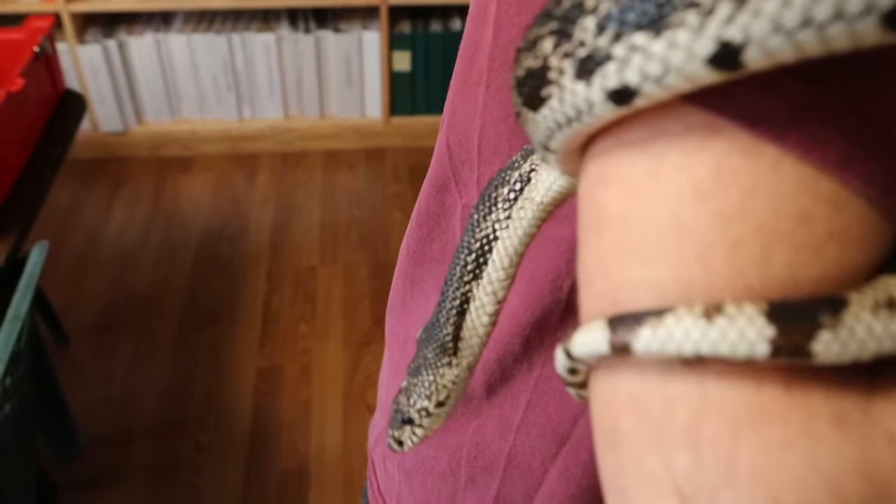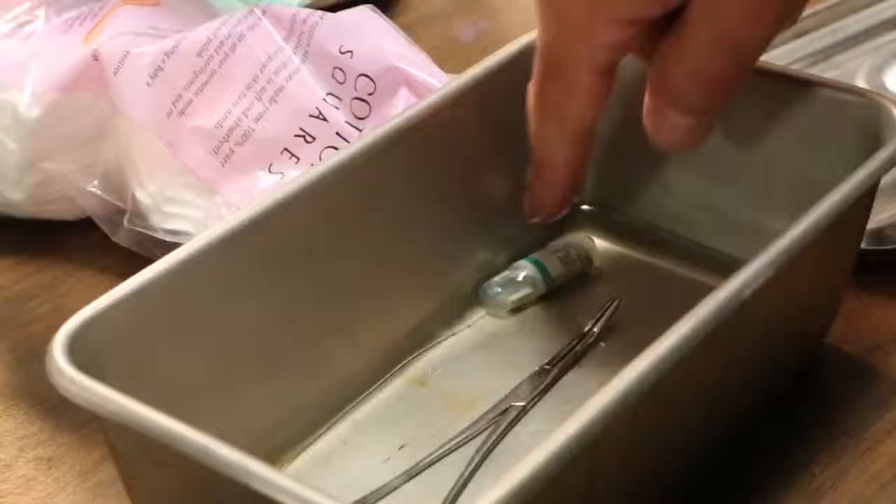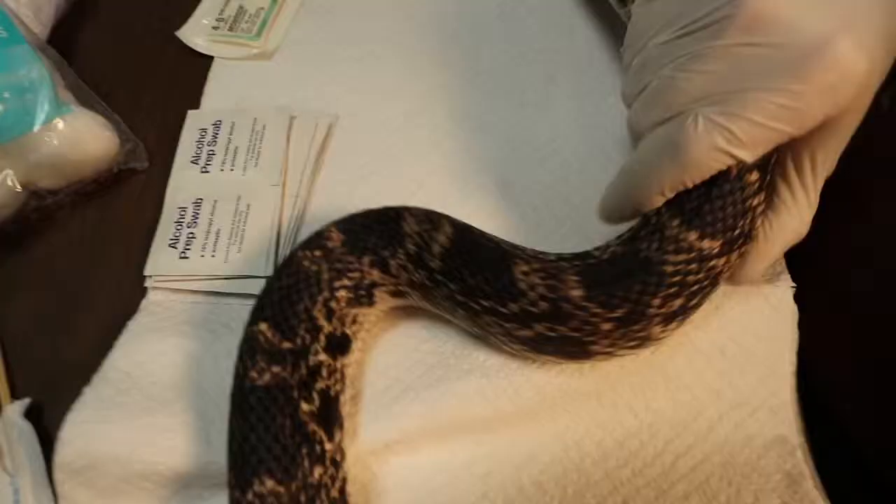Today we were taking out a transmitter from one of the snakes that we've been following at Franklin Parker Preserve — a large female — and we were putting a new transmitter in. For two years, Hermione has been tracked to collect data for snake research, and quite literally, she is a true messenger of the earth.